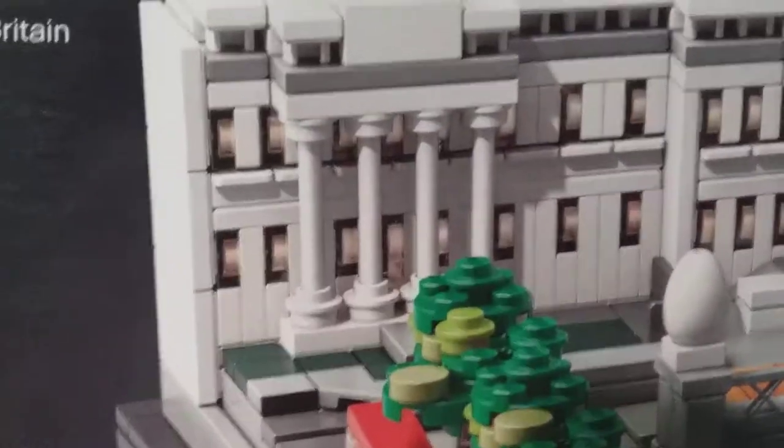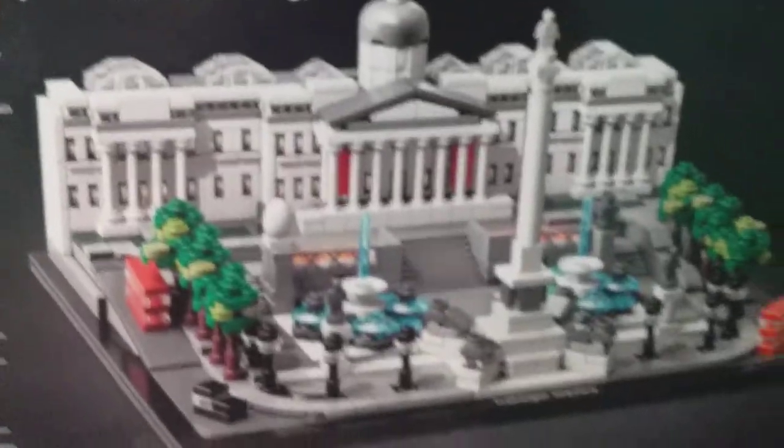Just look at the windows — the windows are just the most insane part, look at how many. It's 1,197 pieces, my biggest one here. This one's going to take me a while to put together, but I will definitely do a video on it for you guys.